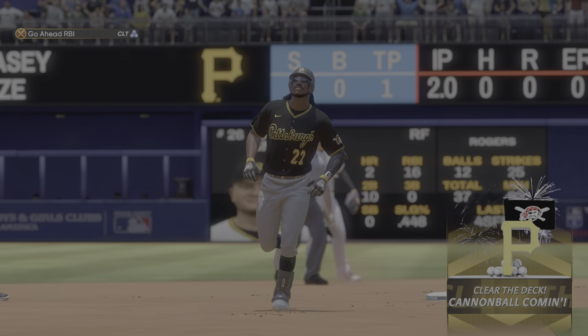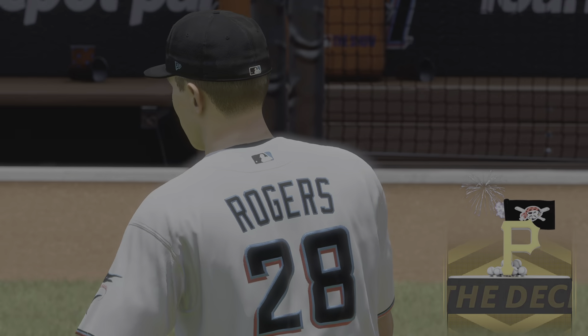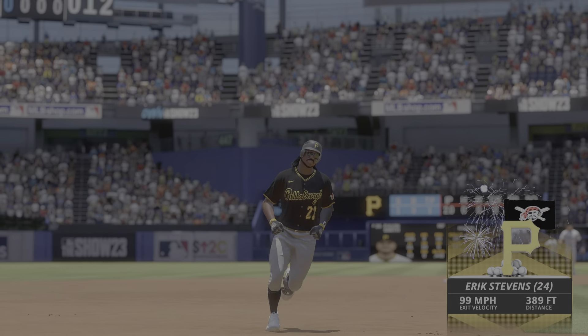He sends it out of here — his 24th home run of the season, and they grab the lead. It's one nothing.